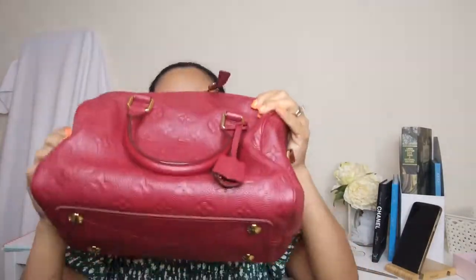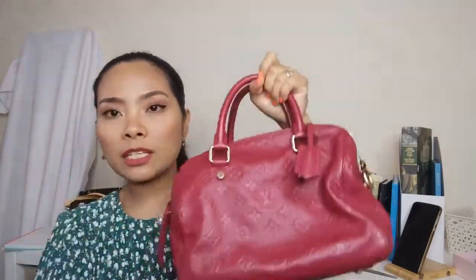I've taken the bubble wrap off cam, so let's see what's inside this Louis Vuitton dust bag. Can you guess? It is the Speedy 25 Empreinte — and this is not aubergine, it's a reddish purple.